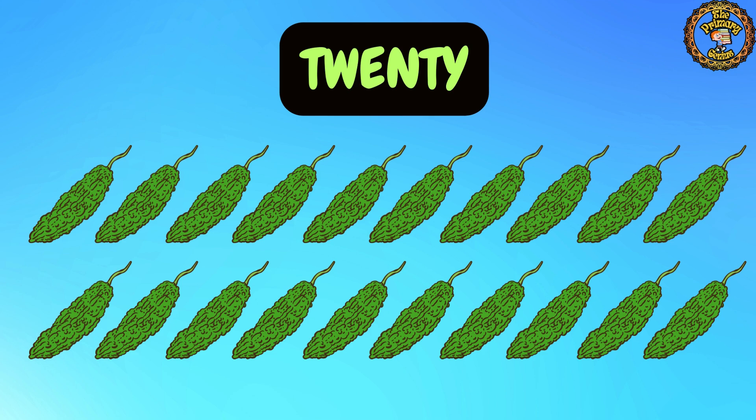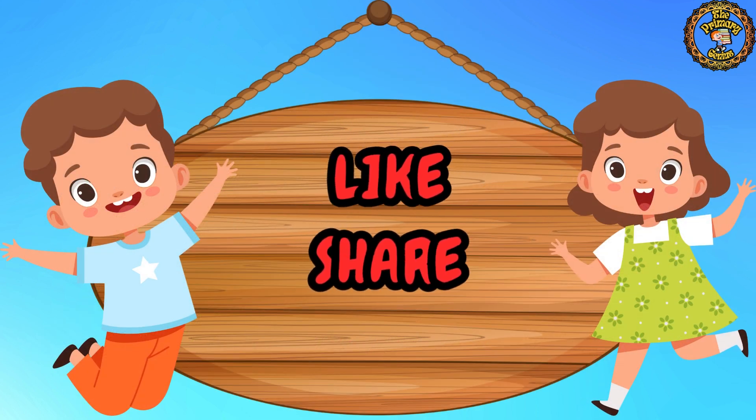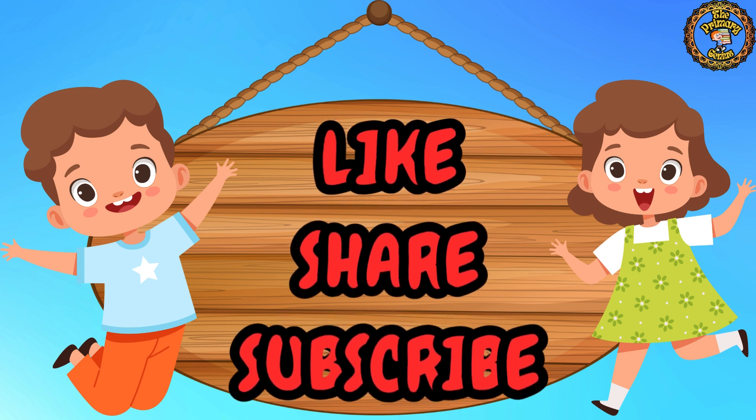We have 20 bitter gourds. Please like, share, and subscribe for more amazing videos.